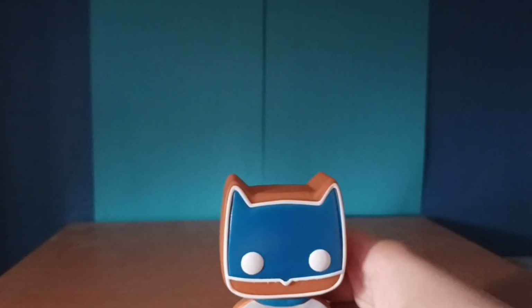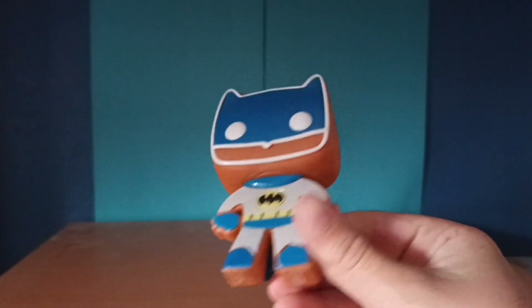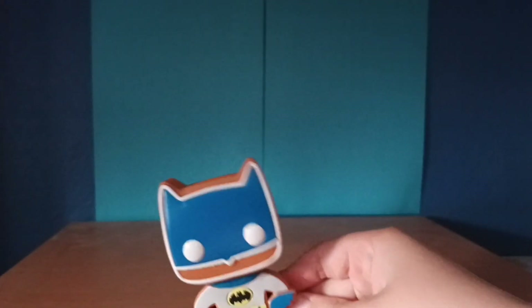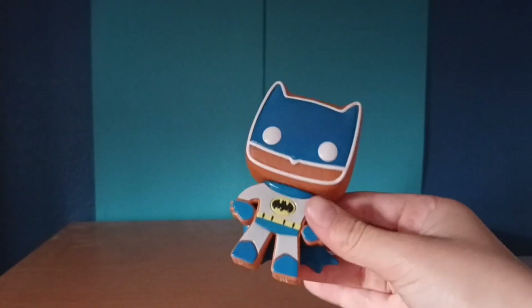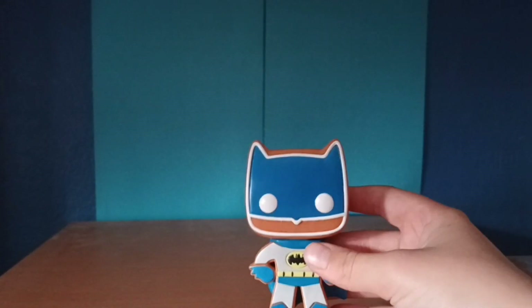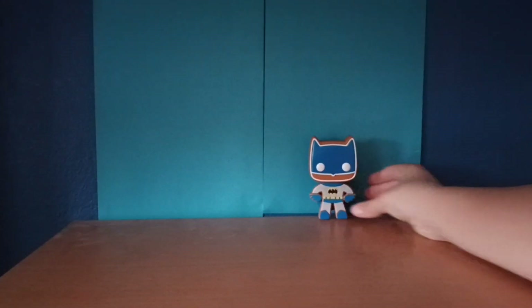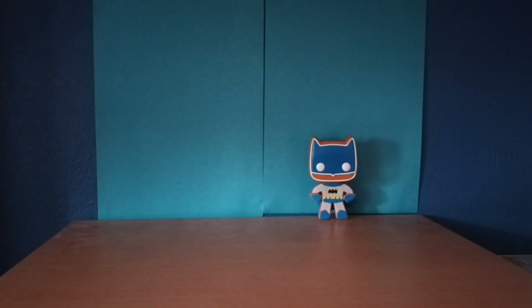Other than the cape, I feel like you could totally recreate this. It just looks so cool. So that's the Batman — just put him in the background.